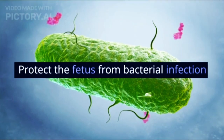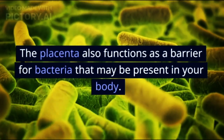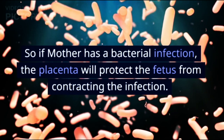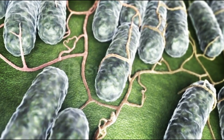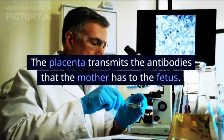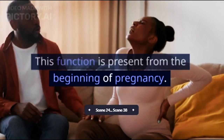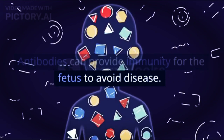4. Protect the Fetus from Bacterial Infection. The placenta also functions as a barrier for bacteria that may be present in your body. So if the mother has a bacterial infection, the placenta will protect the fetus from contracting the infection. 5. Channeling Antibodies from Mother to Fetus. The placenta transmits the antibodies that the mother has to the fetus, a function present from the beginning of pregnancy. Antibodies can provide immunity for the fetus to avoid disease.